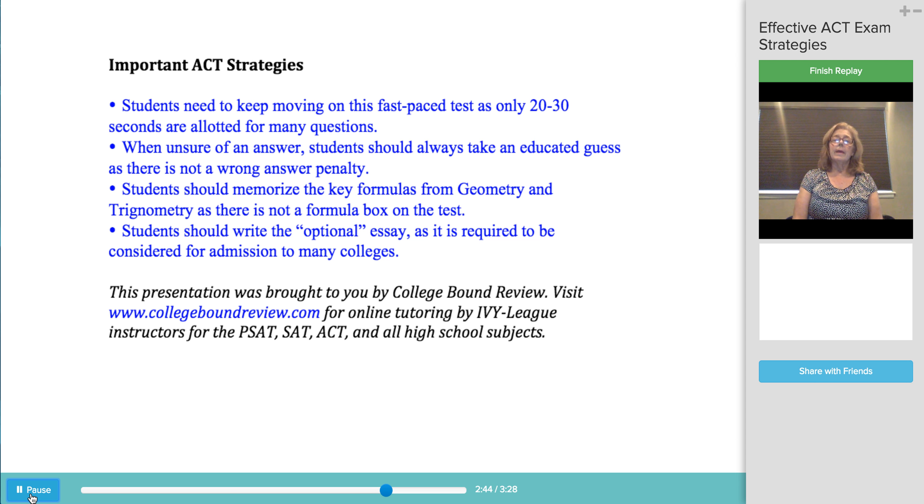After completing the English, Math, Reading, and Science sections, students should always opt to write the optional essay. Although it is not a required section on the ACT, there are many colleges that will only consider a student's scores if the essay is completed.